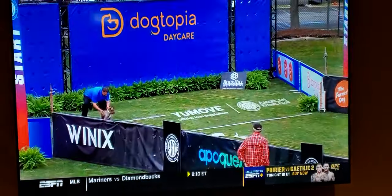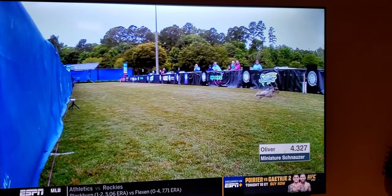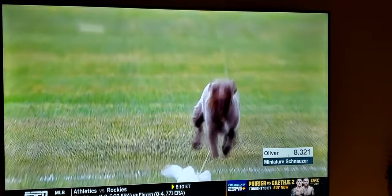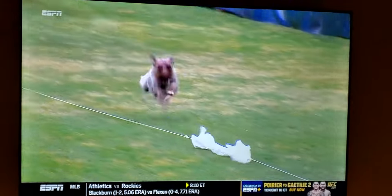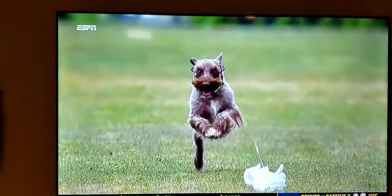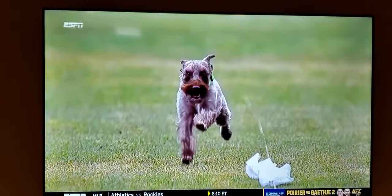One thing that's interesting is that Oliver's owners say he doesn't actually like the car — he'd probably rather be out here on the course doing this. Just over 9 seconds for Oliver there, and that's probably in the range of what we're going to expect from this breed — something in that 7-to-9 second range. Good first run, first of two for Oliver.